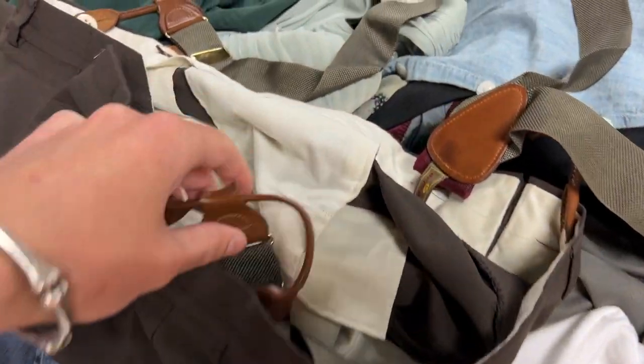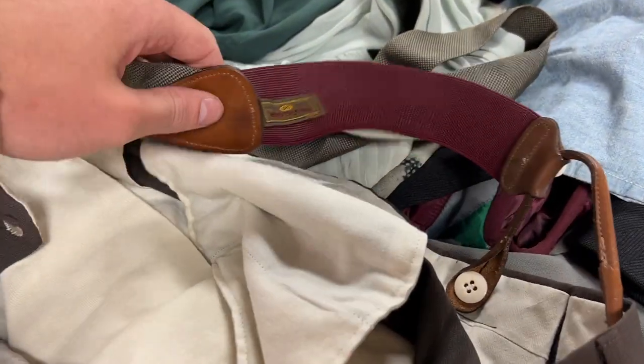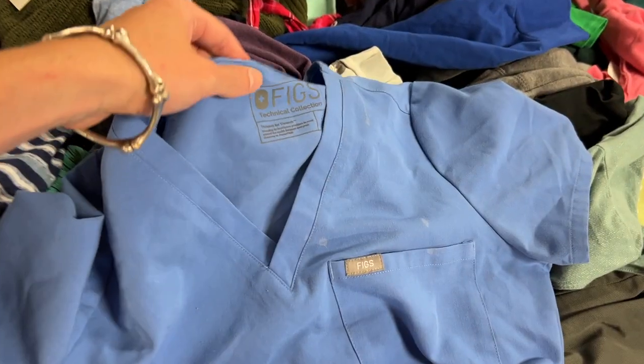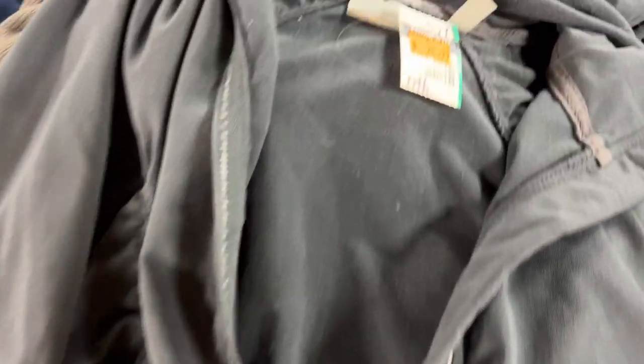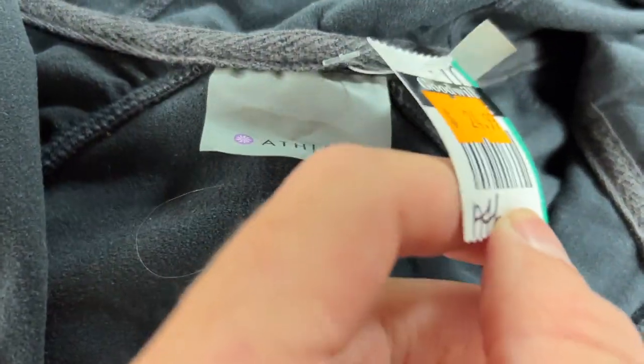I saw these pants had some suspenders on them and I was so hoping it would be Trafalgar — and sure enough, they are. The RealReal takes this brand and it's like the primo brand in suspenders, I guess. My third time ever finding FIGS, and for once it's not pants. I wonder how this athletic piece got here — maybe because it was $25 at Goodwill. Also, it was broken — the zipper didn't work.